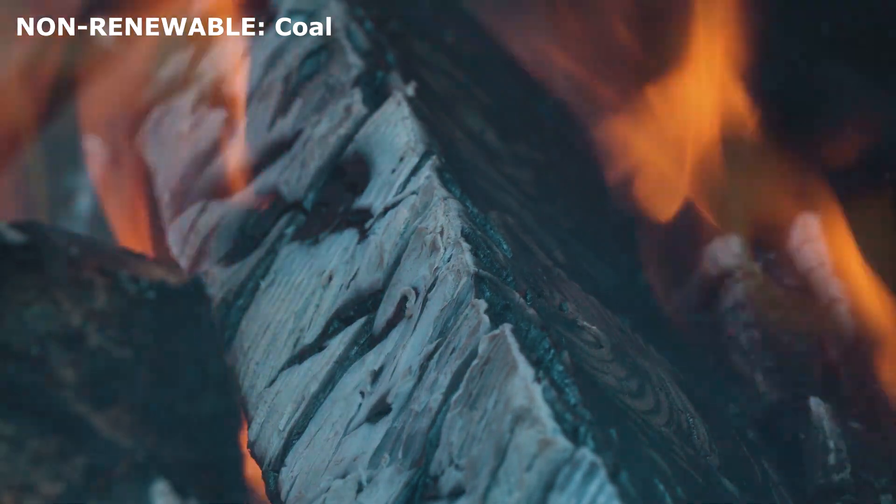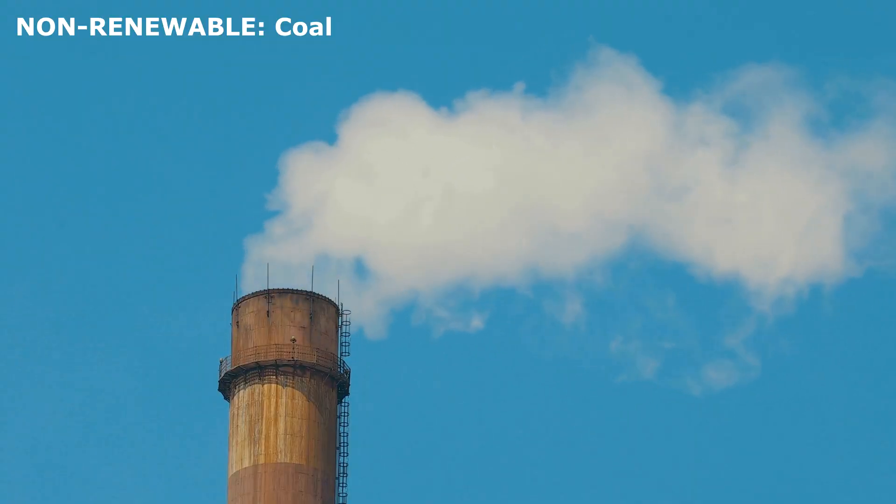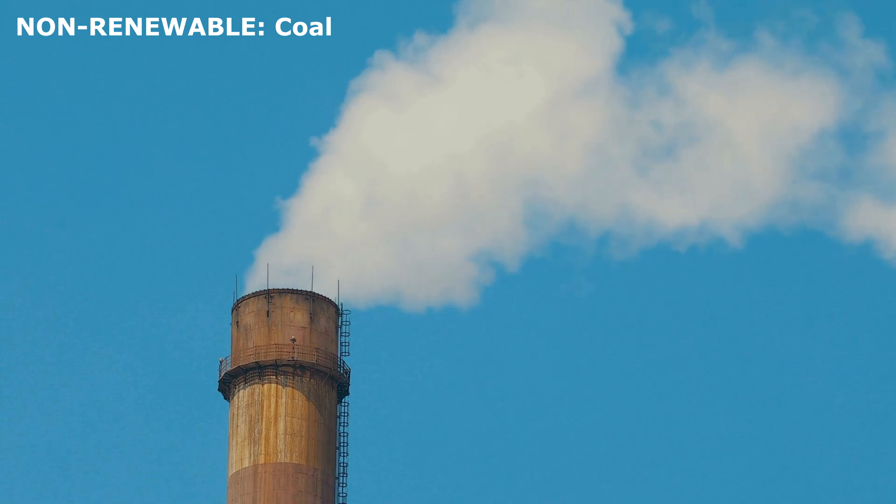Coal. A black rock that is burned to produce energy. It creates a lot of smoke and pollution, which is harmful to the environment and human health.